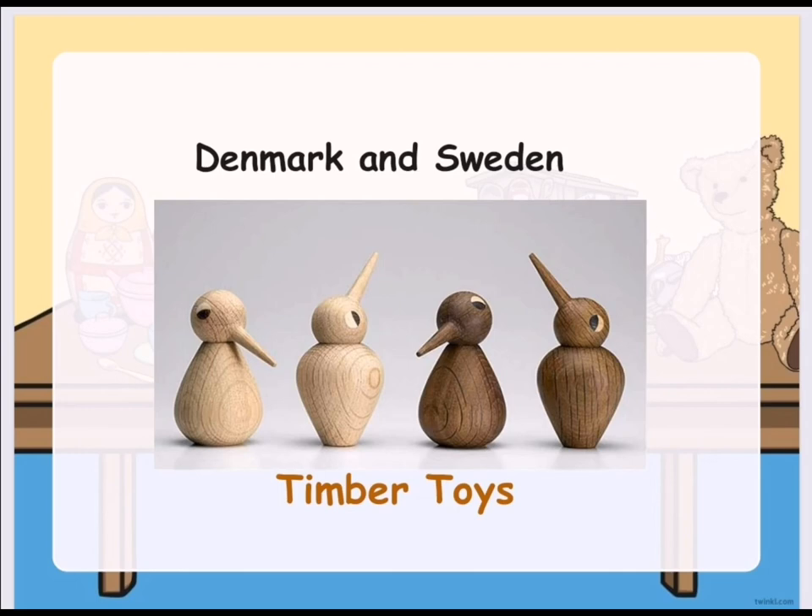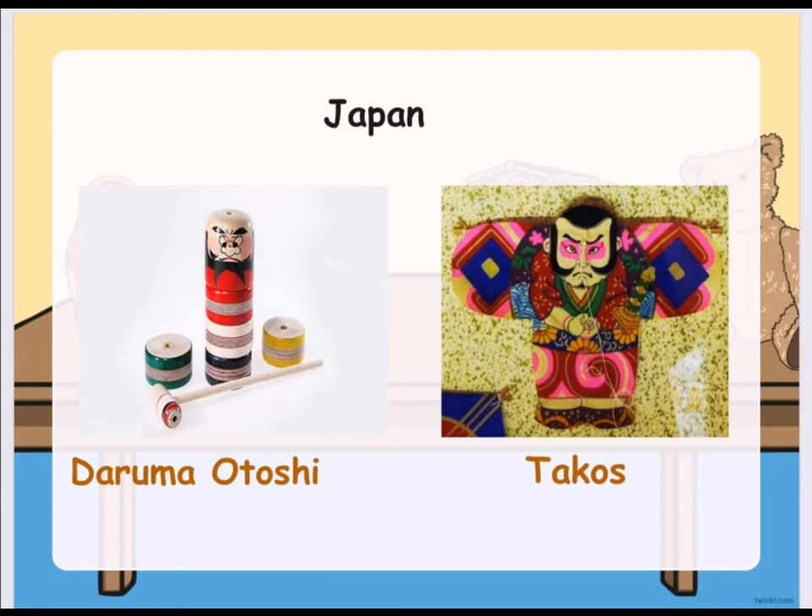In Denmark and Sweden, they have timber toys as their traditional toys. While in Japan, they have what we call Daruma Otoshi, which are wooden dolls. They also have Takos, which have the Japanese character, and these are similar to Sarangola in the Philippines.